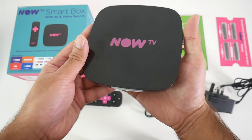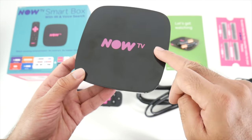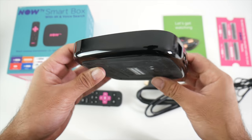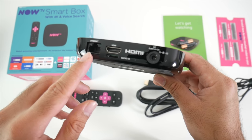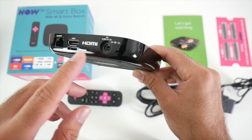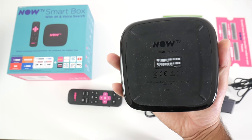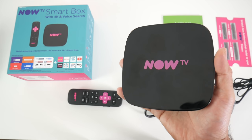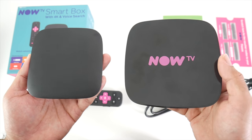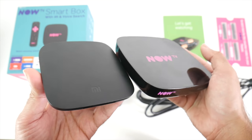Last but not least, the NowTV box itself. You've got a reflective black finish on top with the NowTV logo. On the front it says NowTV and it says Roku powered. On the side there is nothing. On the back we have an Ethernet port, HDMI out, a micro SD card slot and a power socket. To give you a rough idea of the size, here is the Xiaomi box side by side — the NowTV box is much bigger in overall size and also thicker.